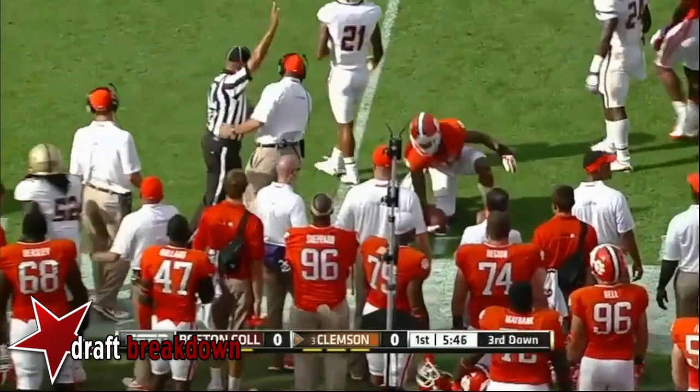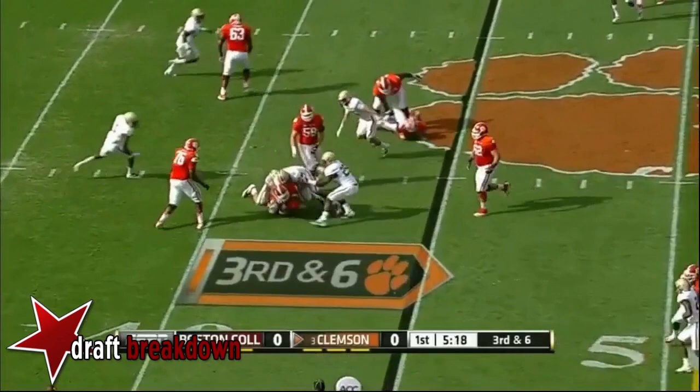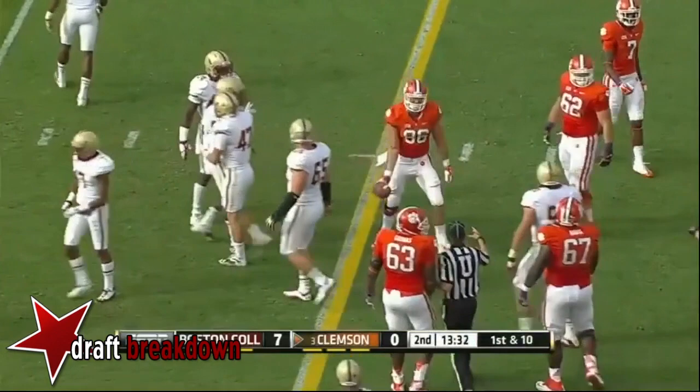They brought in their special pass-rushing package. Here comes the blitz off the edge. Taj Boyd looking for running room and he's got none. BC's defense continues to do that. Taj Boyd is able to sneak one ball out.